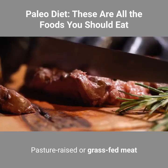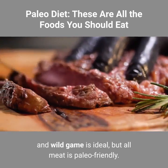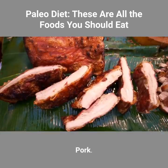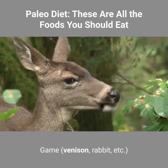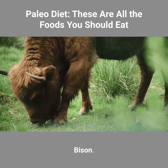Meat. Pasture-raised or grass-fed meat and wild game is ideal, but all meat is paleo friendly. Paleo meat options include, but are not limited to: beef, pork, poultry (chicken, turkey, duck, pheasant, quail, etc.), game (venison, rabbit, etc.), lamb, and bison.